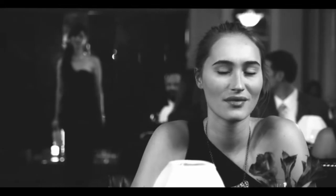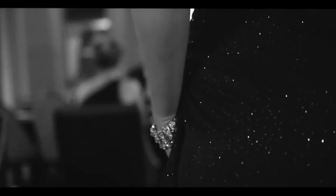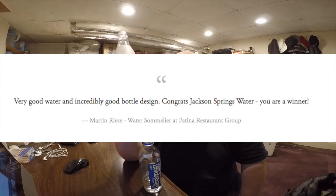All the advertising for Jackson Springs is very premium — they show people in tuxedos and dresses drinking it out of wine glasses. A quote from Martin Rees, the famous water reviewer, says this is a very good water and an incredibly good bottle. I agree with the taste of the water — it is very good tasting — but I don't think the bottle is incredibly good. It's just plastic.